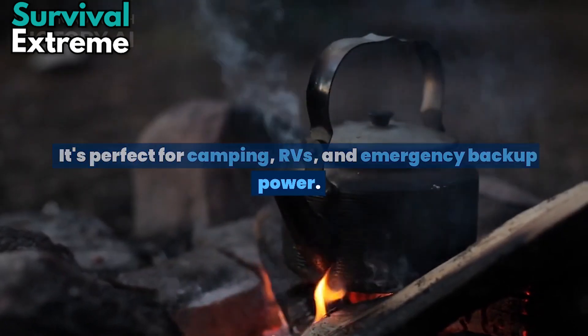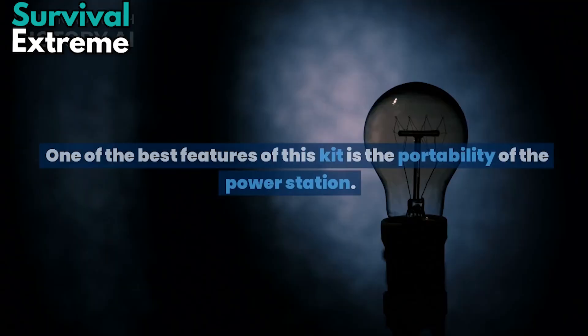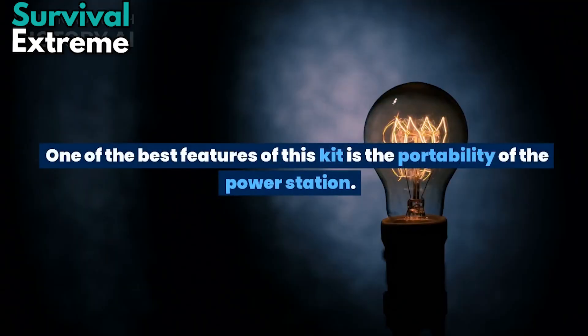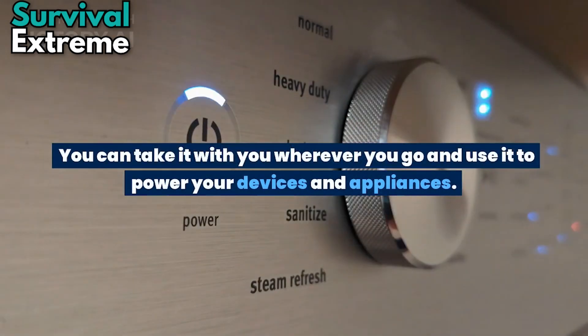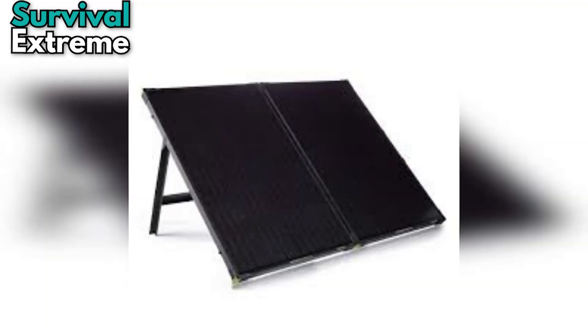The Yeti 3000X is a powerful and portable power station that can provide up to 3000W of power per day. It's perfect for camping, RVs, and emergency backup power. One of the best features of this kit is the portability of the power station — you can take it wherever you go and use it to power your devices and appliances. The Boulder 200W solar panels also have a high efficiency rating that allows for faster charging times.